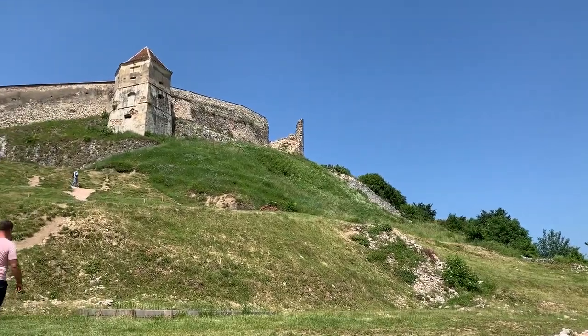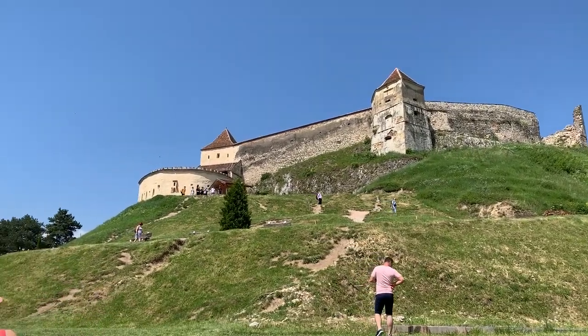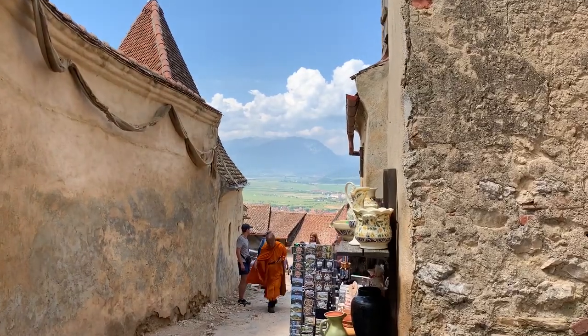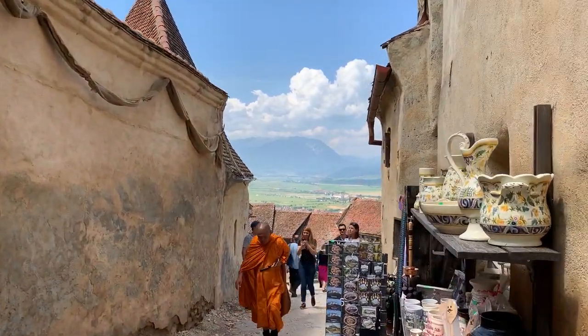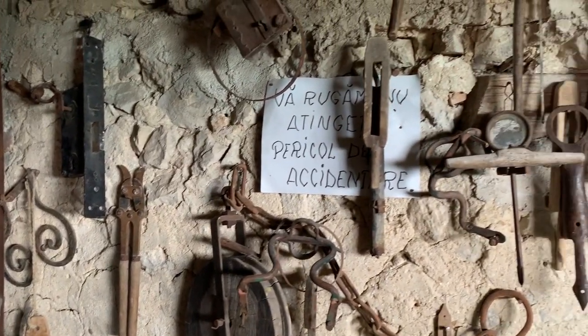You don't want to leave Romania without visiting the Transylvania region. This area has many fortified churches. We went to Razanov Fortress and had a great time exploring the area. We also had a chance to see some of the original weapons used to fight, and the views were not half bad either.